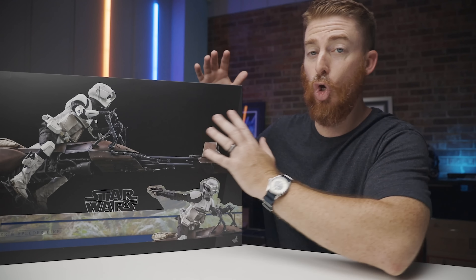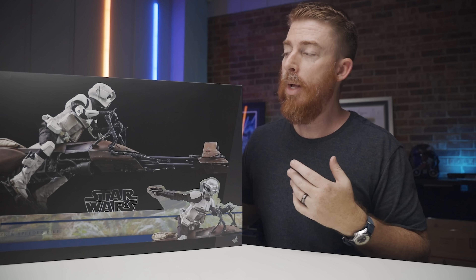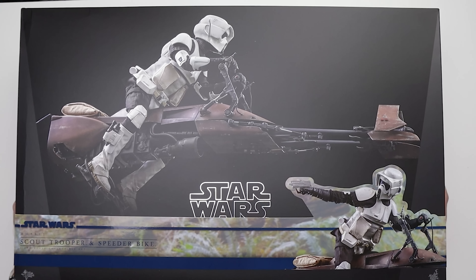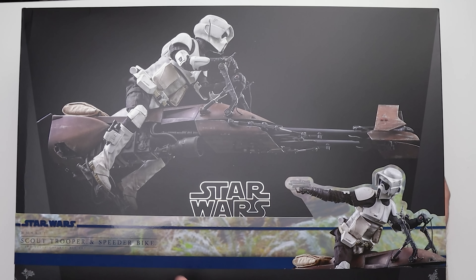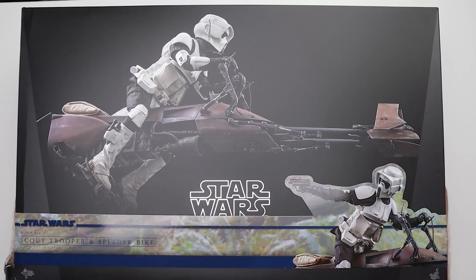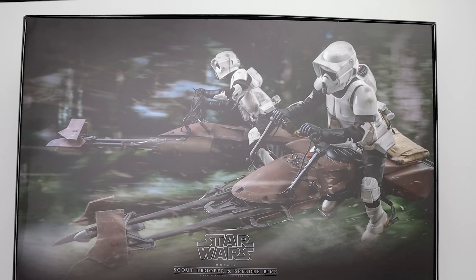This is a huge box. If you've got the previous Mandalorian version, this one's going to be very similar — it's a very large box. It's MMS 612, Scout Trooper and Speeder Bike. You can get either the trooper by himself or the trooper with the bike. Obviously I decided to go ahead and get the bike — we've got to do things around here, get all the stuff, make all the displays.